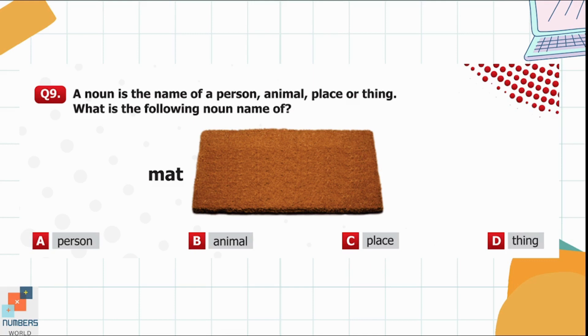Question 9. A noun is the name of a person, animal, place, or thing. What is the following noun the name of? 'Mat.' Option A: Person. Option B: Animal. Option C: Place. Option D: Thing. 'Mat' is the name of a thing, so option D is the correct one.